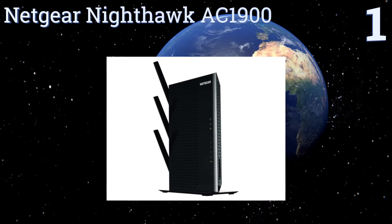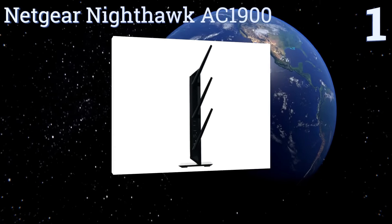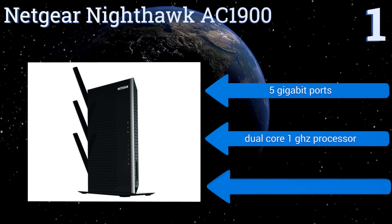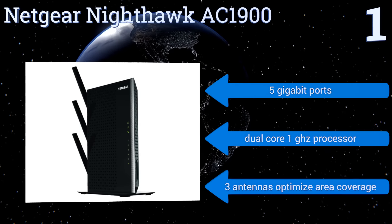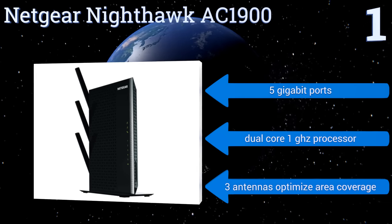Coming in at number one on our list, in addition to boosting your Wi-Fi signal, the Netgear Nighthawk AC1900 creates a DLNA server via which you can play your media on wired TVs and game consoles. This one device creates a streamlined network with minimal setup. It comes with five gigabit ports, a dual-core 1 GHz processor, and three antennas that optimize your area coverage.